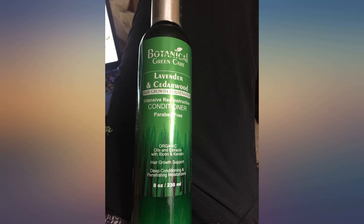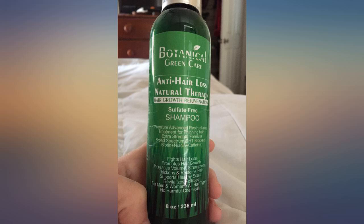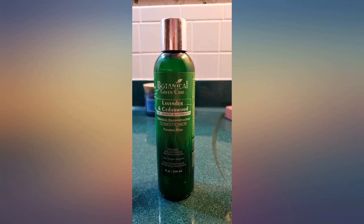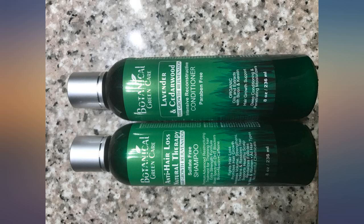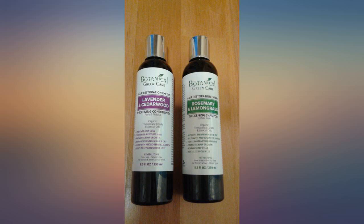I have alopecia and use this in conjunction with my steroid injections. My dermatologist said he's never seen hair growth after the first injection like I had — the hair growth usually is seen after the third injection. I was taking vitamins as well, but as you can see from my pictures, the results are pretty amazing. The time span is from November to January. Amazing conditioner.